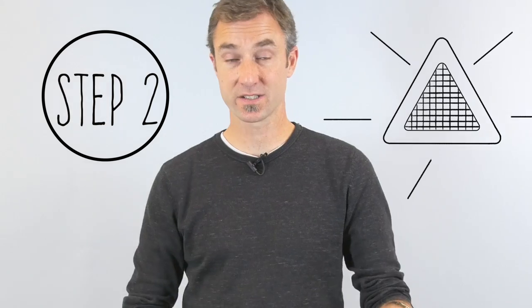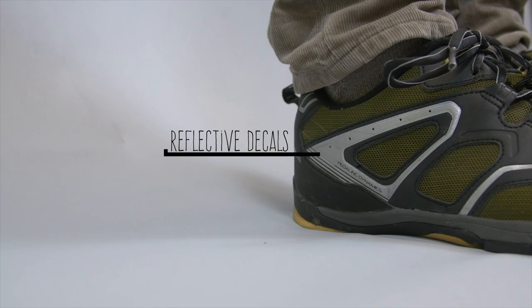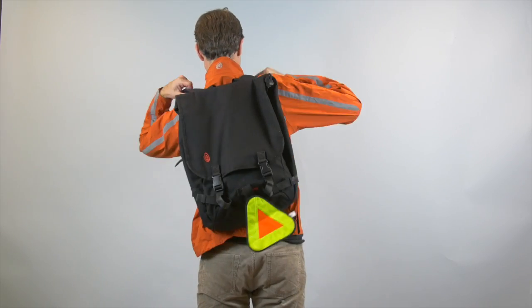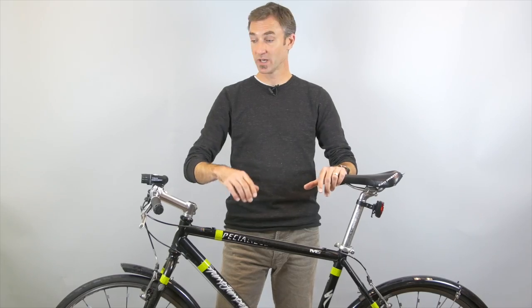Once you've got your lights, get yourself some reflectors. A lot of bike gear these days — my bike jacket and my cleats, for example — come with little reflective decals, and that stuff is great, but it's not enough. I would recommend starting with a big old caution triangle for the back of your backpack or the back of your shirt. They're really visible — somebody coming up behind you with their lights on is going to be hard-pressed to miss that.